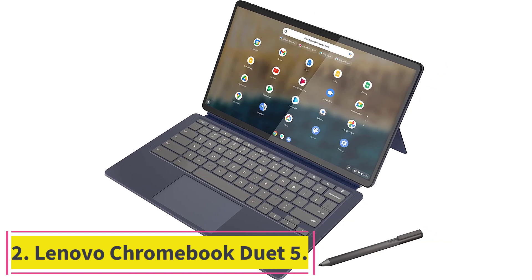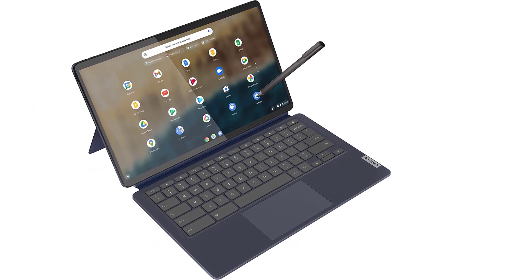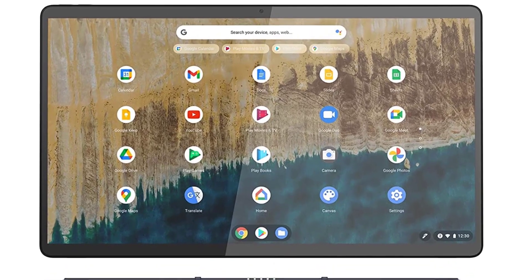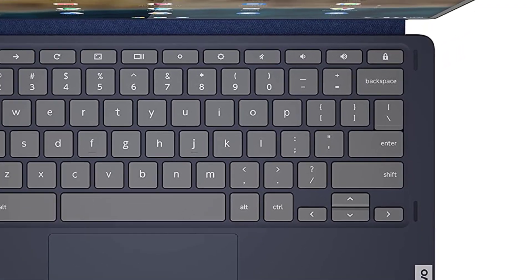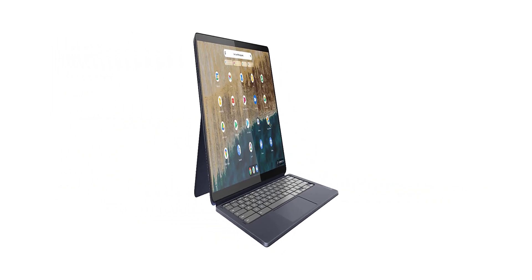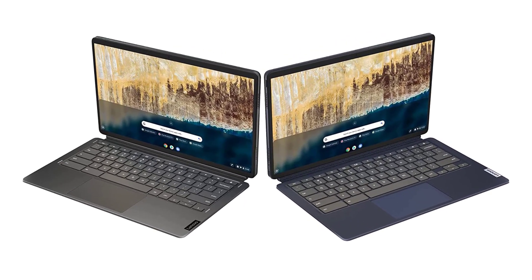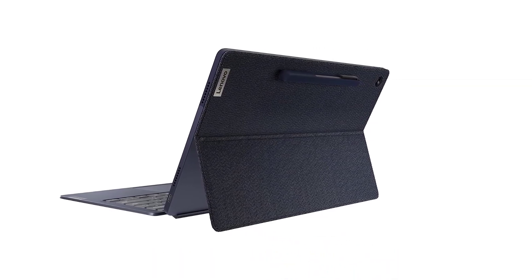Number 2: the Lenovo Chromebook Duet 5. If you are looking for a good-quality Lenovo tablet under $500, the Chromebook Duet 5 is an option you wouldn't regret. Besides the sleek convertible design, the device features an OLED touch display that enables you to stay productive on the go. It is powered by the Qualcomm Snapdragon SC7180 processor with 4GB RAM and 64GB eMMC storage. With 15 hours of battery life and Chrome OS, you'll never have to compromise on productivity. The 13.3-inch FHD OLED display with 1080p resolution delivers a sleek and stunning visual experience.